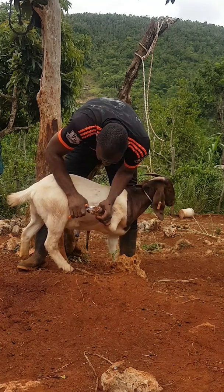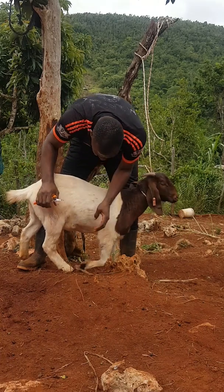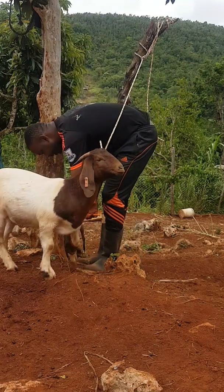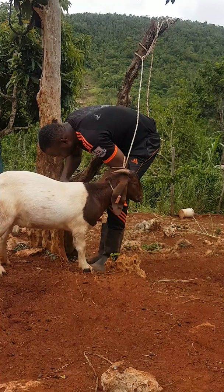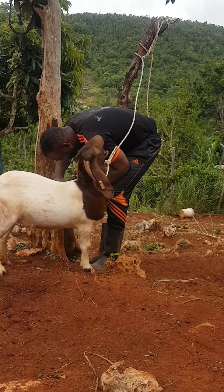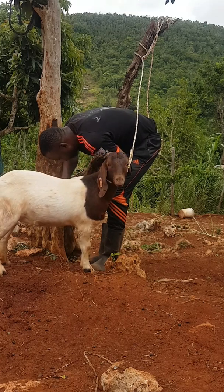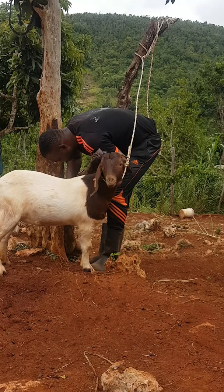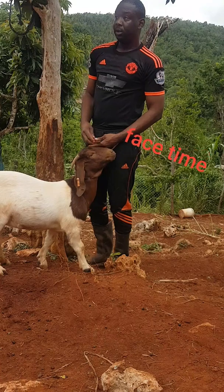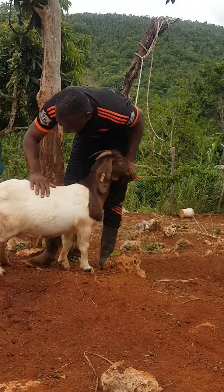In my follow-up video, I'm going to talk to some persons who keep Boer or Nubian goats on their farm and get their perspective — which do they prefer and why. I personally know someone with a straight-up Boer, straight-up Nubian. This here is an AI doe — she brings new genetics to the island, new genetics to the farm.